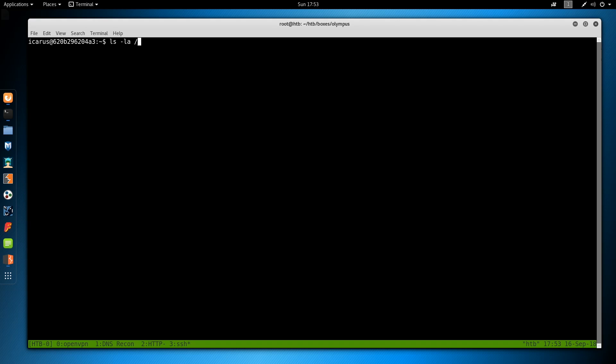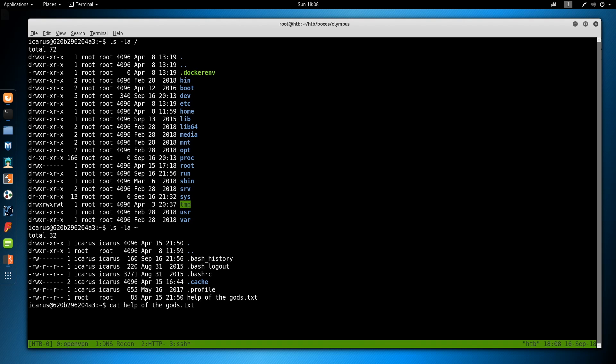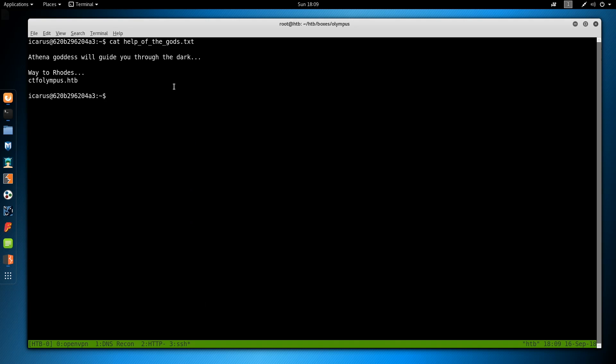Checking our home directory, we find a file 'help_of_the_gods.txt.' Reading it: 'Athena goddess will guide you through the dark, watery roads. ctf.olympus.htb.' We now have the domain name. Earlier we couldn't do a zone transfer because we didn't know the domain — we started that DNS recon but couldn't find it. Now we have it.